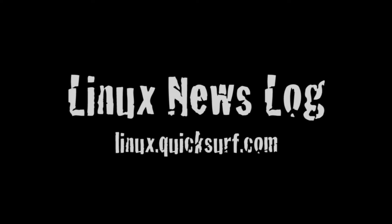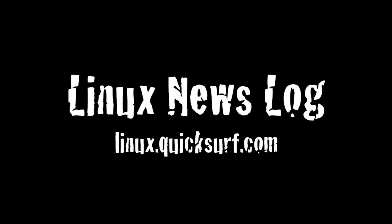In this episode: install Ubuntu on Google's CR48, TinyCore 3.4 has been released, and SME Storage updates Linux Cloud Tooling. You're listening to Linux News Log, separating the Linux and open source signal from the noise. A proud member of techpodcasts.com.